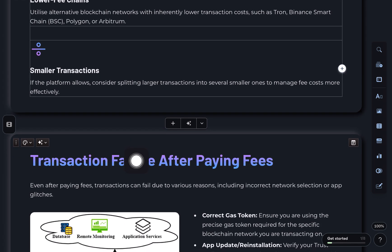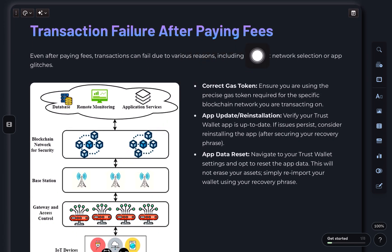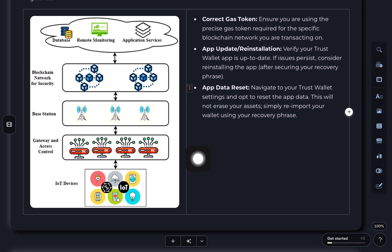Last, transaction fails even when you paid a fee. Usually it's due to the wrong network, outdated app, or wallet glitches. Make sure you're using the right gas token for that chain. If needed, go into settings and reset Trust Wallet app data or reinstall the app completely. Don't worry, this won't erase your assets — just re-login using your recovery phrase. You can also check your real balance using a block explorer like BSC Scan or Etherscan.